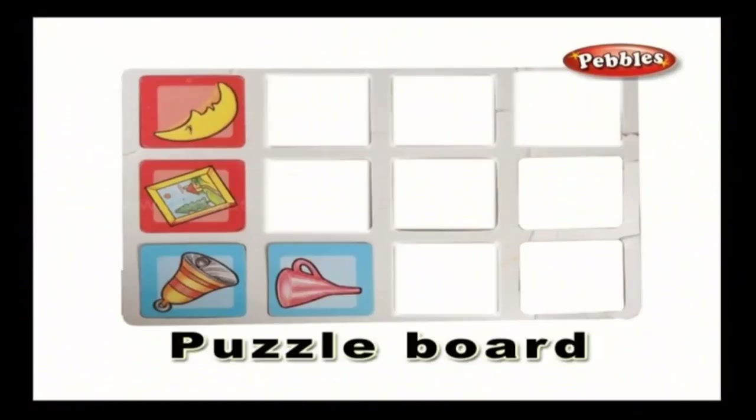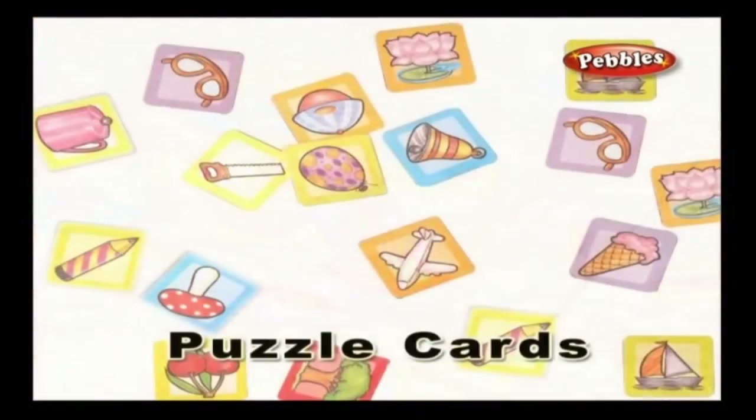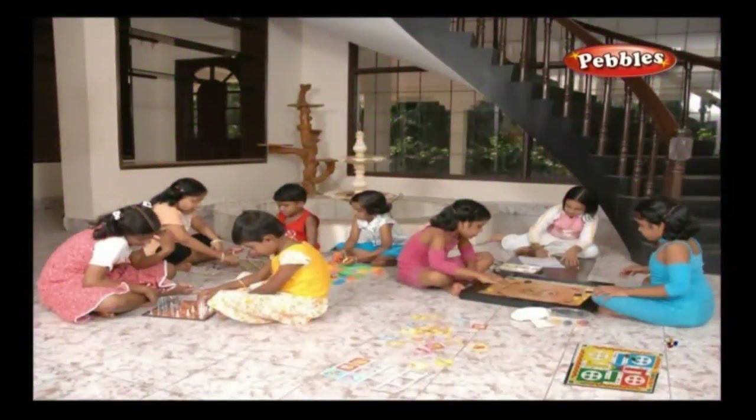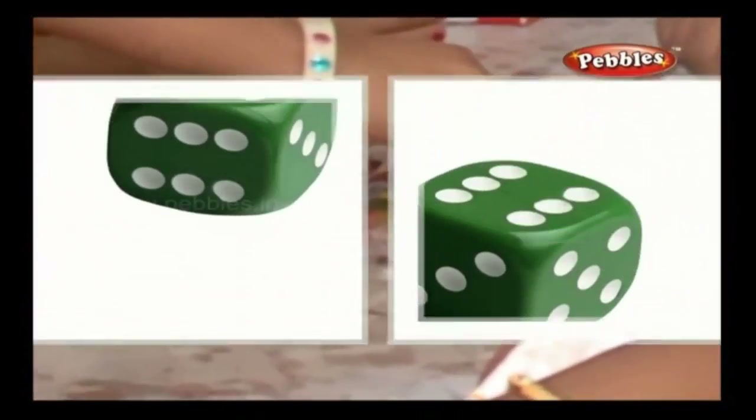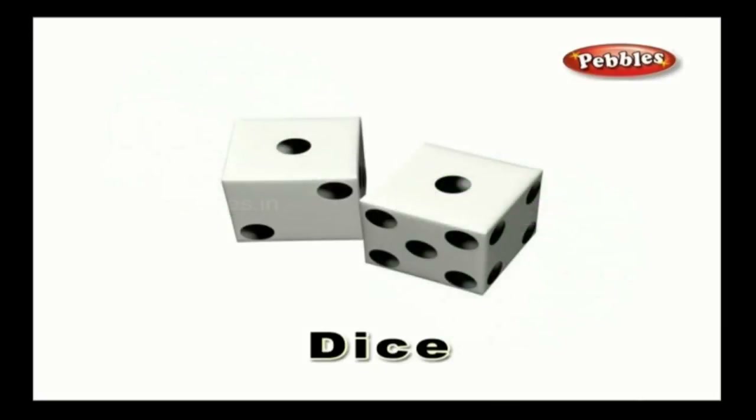Puzzle board — a game that enables you to tackle and solve complex puzzles and situations. Puzzle cards — puzzle cards are the cards used in puzzle games which improve your analytical and problem-solving ability. A puzzle card usually contains a puzzle on one side and the answer on the other side. Dice — the game that contains two cubes to be thrown together to achieve required combinations, which also enables mathematical skills.